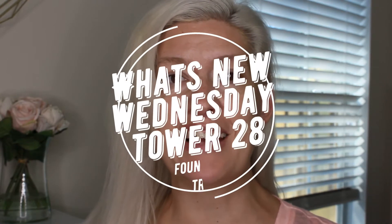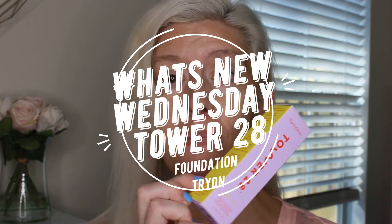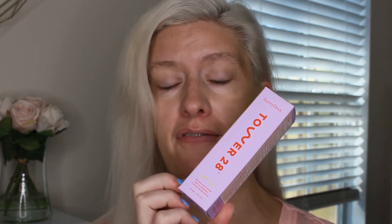Hey everybody, welcome back. It's Tash here. I am here today with my What's New Wednesday. We are going to be trying out the Tower 28 New Sunny Days Foundation. We'll jump into that in just a second. For those of you that are returning, welcome back. I'm so thankful and so glad that you are here.